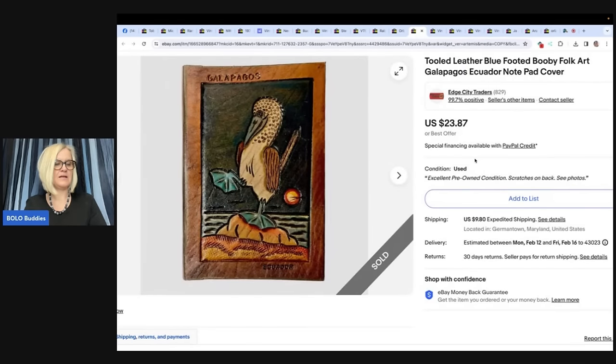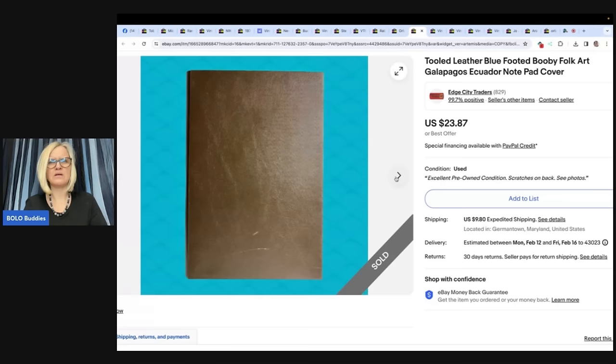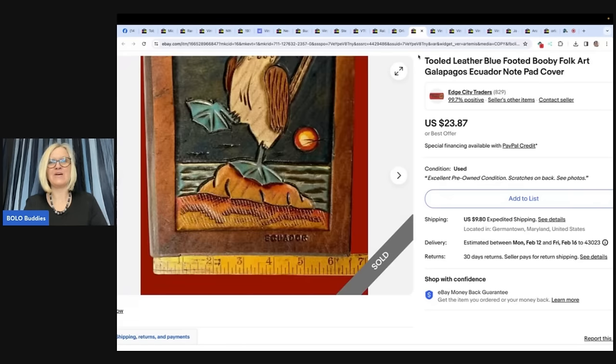This one comes from Edge City Traders. Bought at a local Goodwill for $5, sold for full asking price of $23.87 plus shipping. Many people collect unusual hand-tooled leather items and blue-footed Bobby items. It is tooled leather blue-footed folk art — I don't know what 'blue-footed' means, but it's cool.